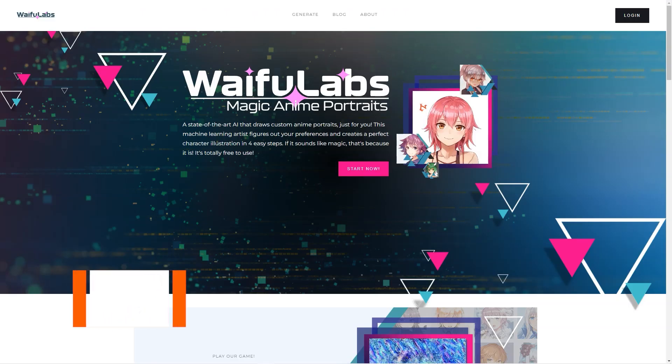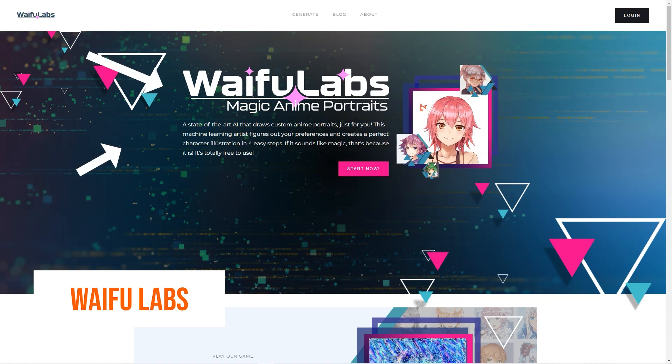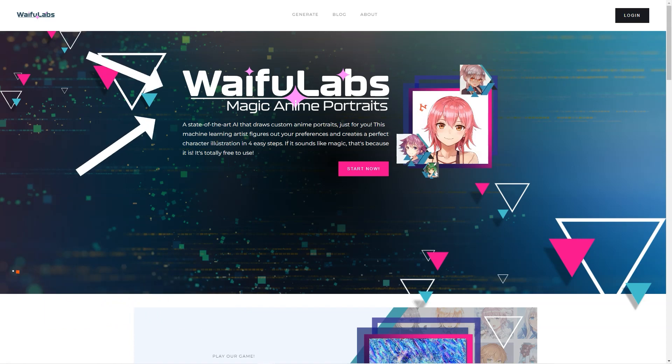Have you heard of Waifu Labs and Aromancer? These seriously excellent products are taking the anime world by storm. Waifu Labs is an advanced AI tool that lets you create anime portraits — it's like having a personal anime artist at your fingertips. All you have to do is answer a few questions about what you like, and Waifu Labs uses machine learning to create unique illustrations of a character.